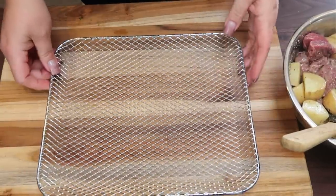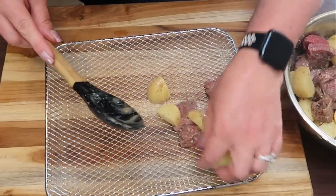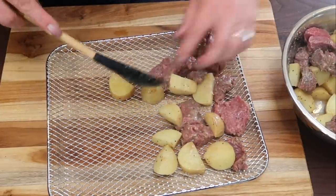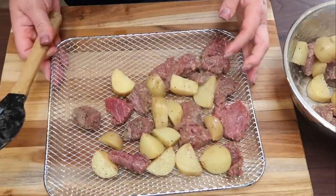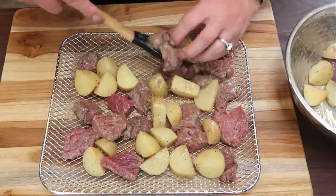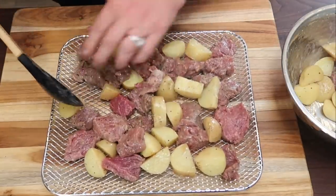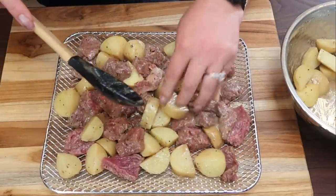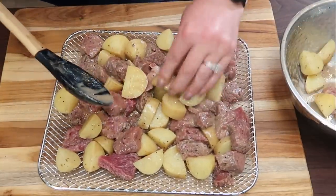The first rack is going to be the steak and potatoes. I sprayed it with some nonstick cooking spray and I'm just going to place the steak and potatoes on the rack in a single layer. They will cook a lot better, faster, and more consistent in a single layer. One thing I love about this air fryer is these racks are so much bigger than my old air fryer — perfect for a family, for dehydrating fruit, or for meal prep. You can literally just pile it on these racks.